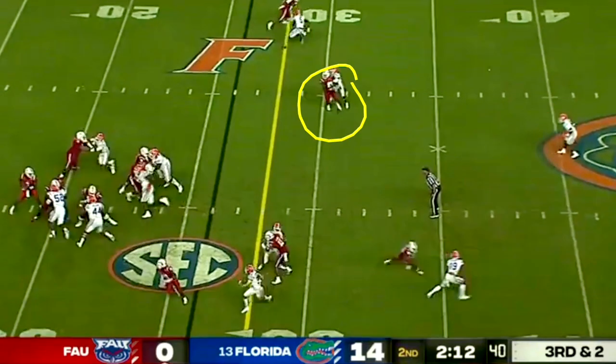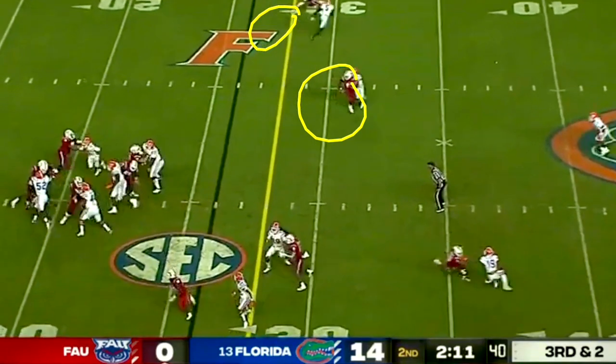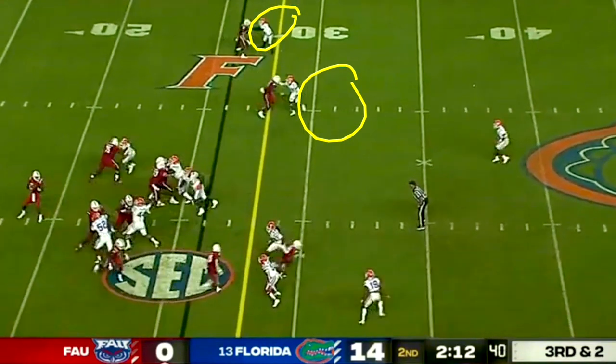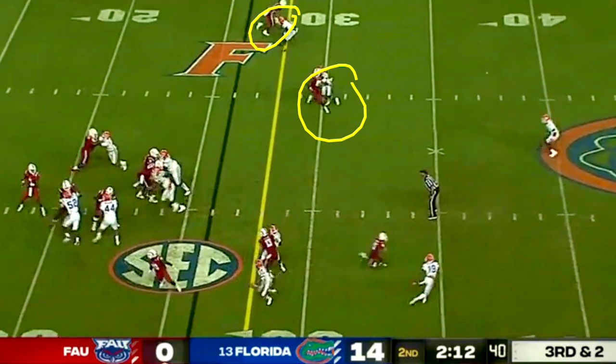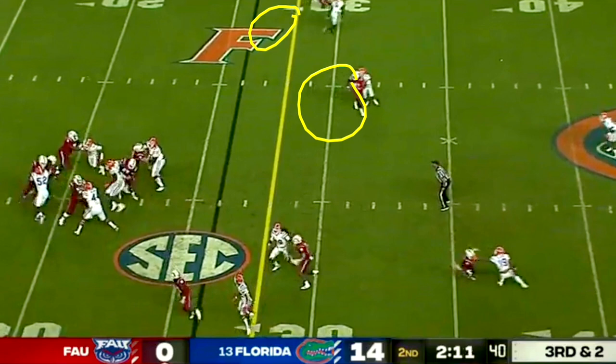Looking at the throw windows in man defense — not a good throw window there. Here's Elam up top, who gets beat a little on a slant and go. He's overreaching with two arms — talked about this last year, I don't like reaching with two arms from Elam, prefer one. But either way, much smaller windows to the football. I'll take that. Something to clean up and work on, but I like the aggression on third and two.